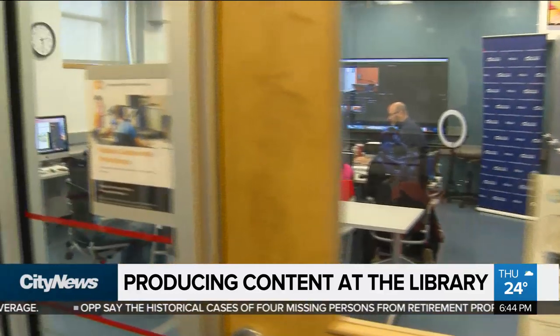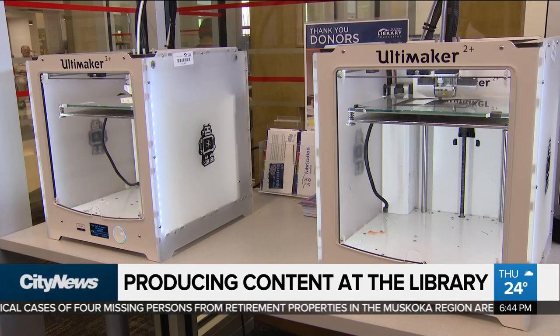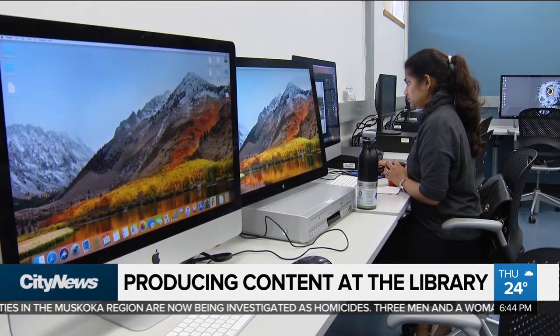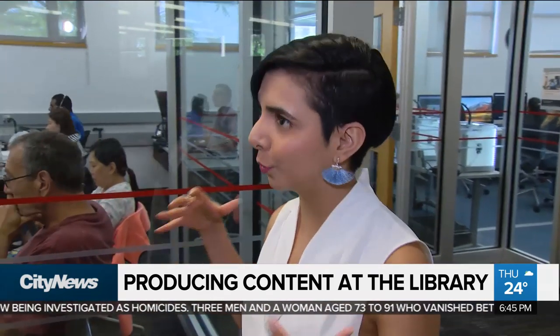The audio and video studios are part of the library's digital innovation hub, and some branches even have 3D printers and sewing machines. Digital innovation hubs are technology spaces at the Toronto Public Library where, with a library card, you can access new, high-end, and emerging technologies for free. The library has a huge strategic priority around providing people with access to technology and the training to use those technologies, so they align their budget and resources accordingly to support that strategy.